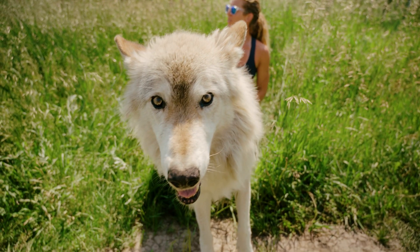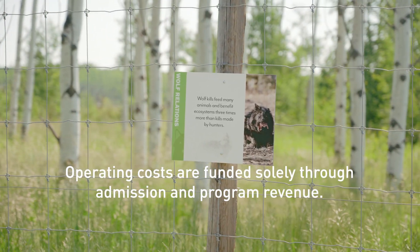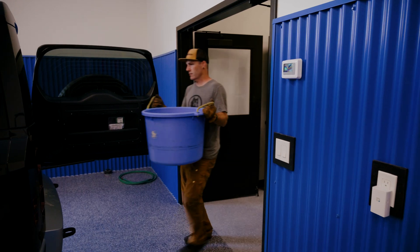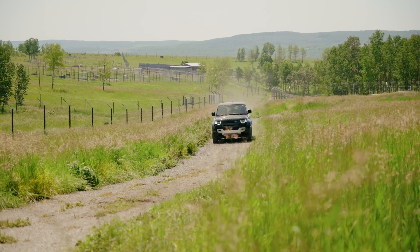Having that Defender would really make a big difference and a big impact on both our well-being, but more importantly, the well-being of that rescued wolf dog. We're currently located on 160 acres, and having the Defender to be able to load up supplies and get these to the back parts of the property would definitely meet those challenges very well for us.